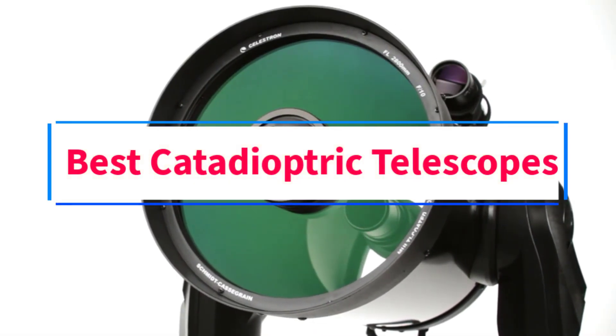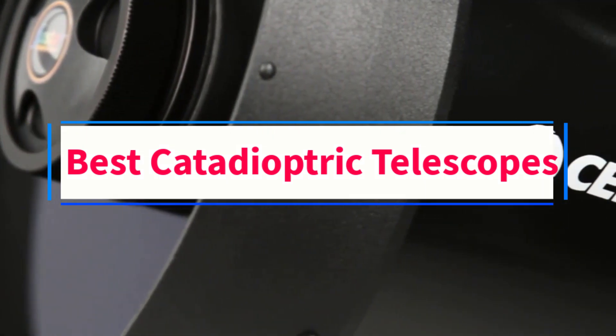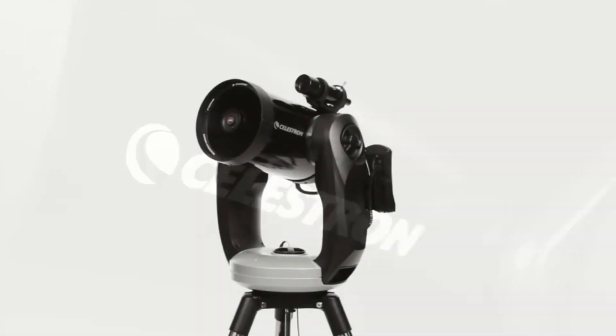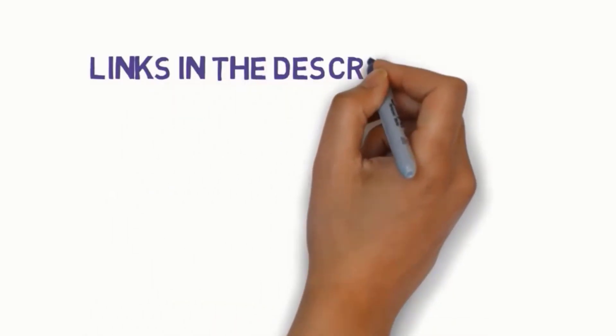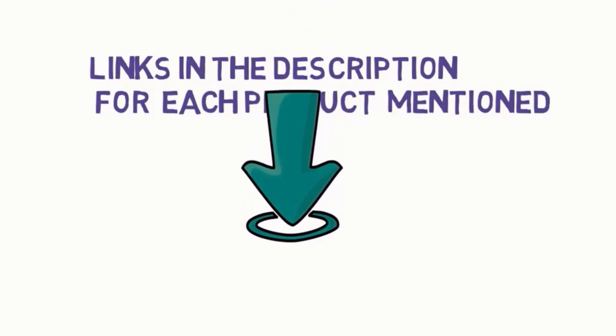Are you looking for the best catadioptric telescopes? In this video, we will look at some of the 7 best telescopes on the market. Before we get started, we have included links in the description, so make sure you check those out to see which one is in your budget range.